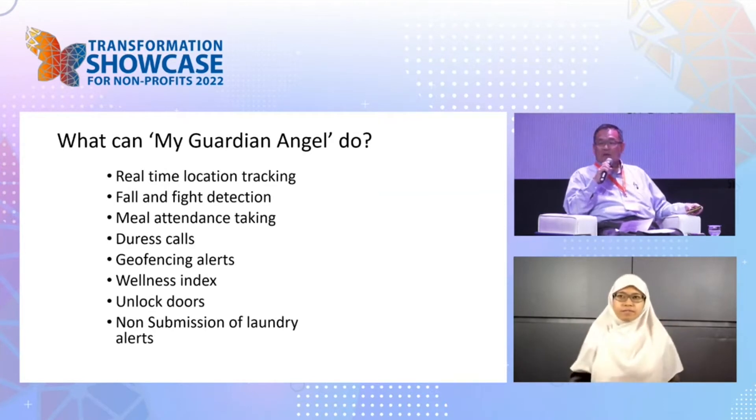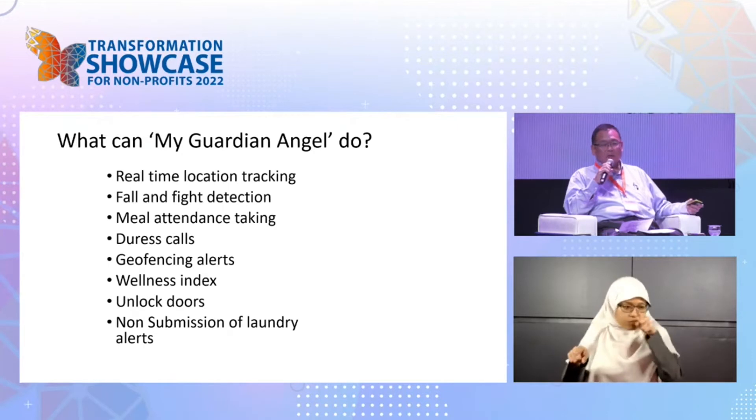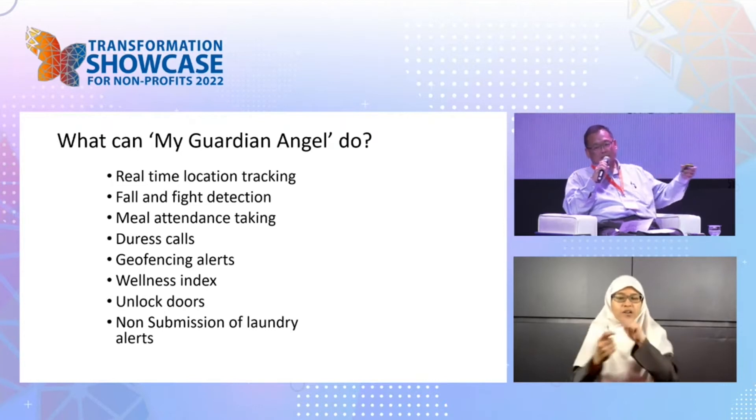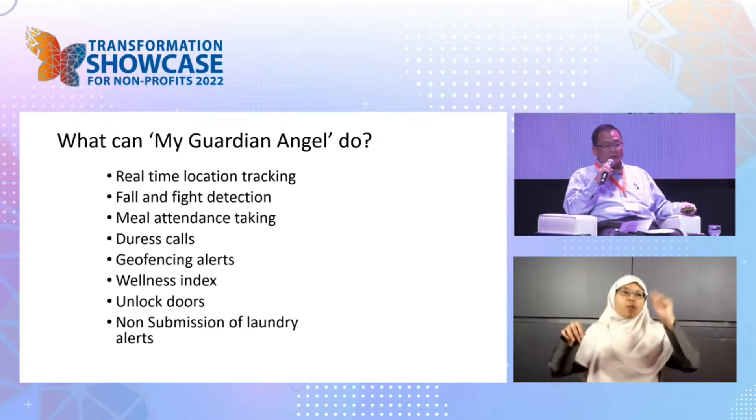It does real-time tracking, so we know who is on what floor and in what room, up to about one meter. We can locate them like a GPS, but at a multi-floor level. It can also detect falls.